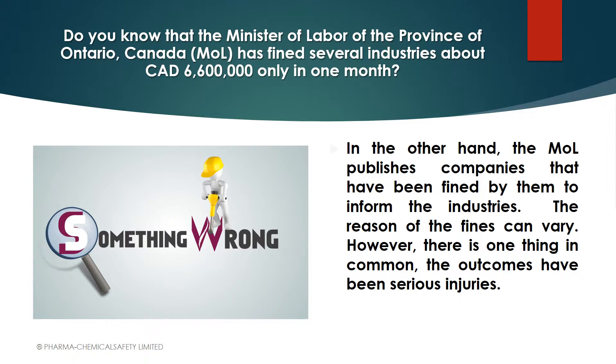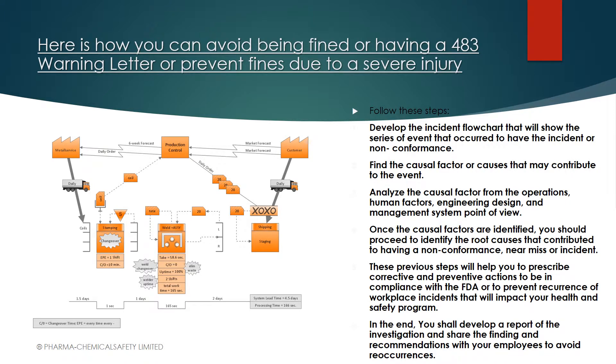With 6,600,000 Canadian dollars in fines in just one month, here's how you can avoid being fined or receiving Form 483s, warning letters from the FDA, or being fined by the Minister of Labor or OSHA, to prevent injuries or quality issues. The methodology applies equally to both — the only difference will be the information and content of the investigation, but the methodology is the same.